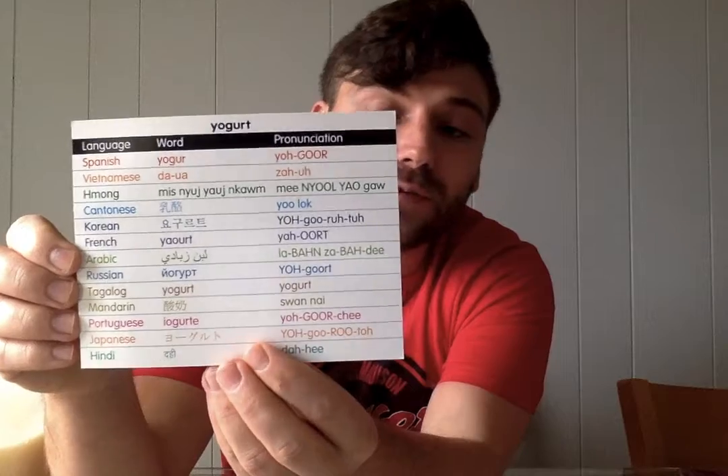We also have yogurt. You guys are eating yogurt at school for breakfast or at lunch. This is strawberry banana — the same flavor I have in my refrigerator.